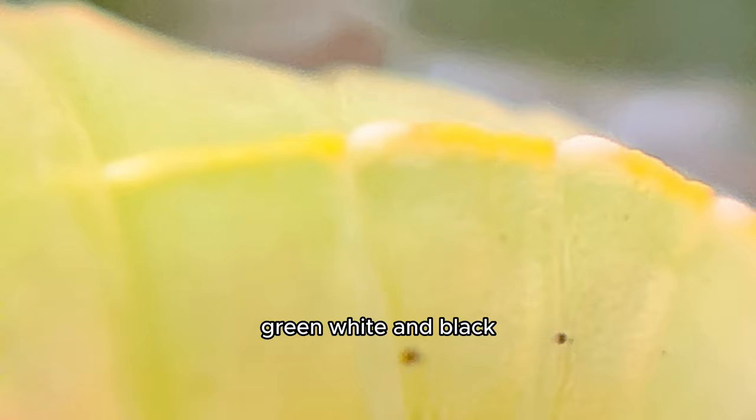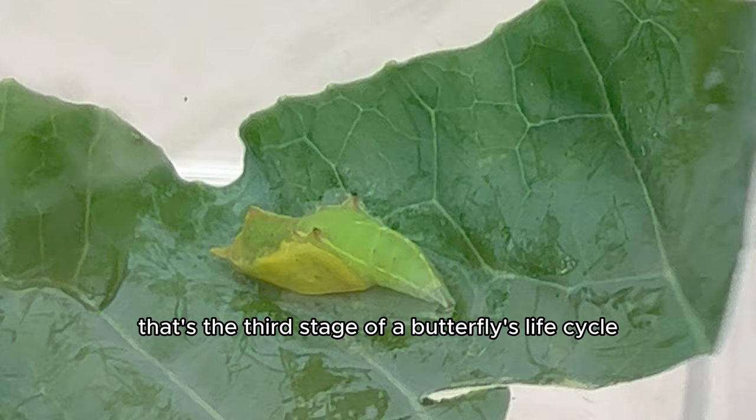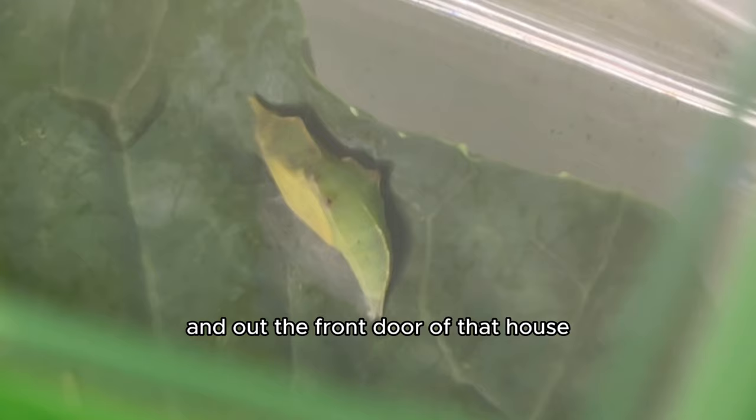Just so you know, it's the chrysalis that's the third stage of a butterfly's life cycle, where a butterfly makes a special house around itself, and out the front door of that house emerges a beautiful butterfly.